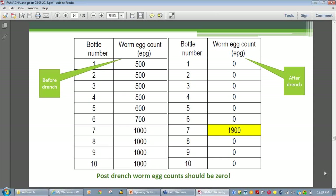A distinction needs to be made between this type of drench test and the drench resistance test. The drench resistance test is a much more sophisticated on-farm trial using multiple drench actives and an undrenched control group of goats. Laboratory analysis uses not only worm egg counts but also larval identifications.